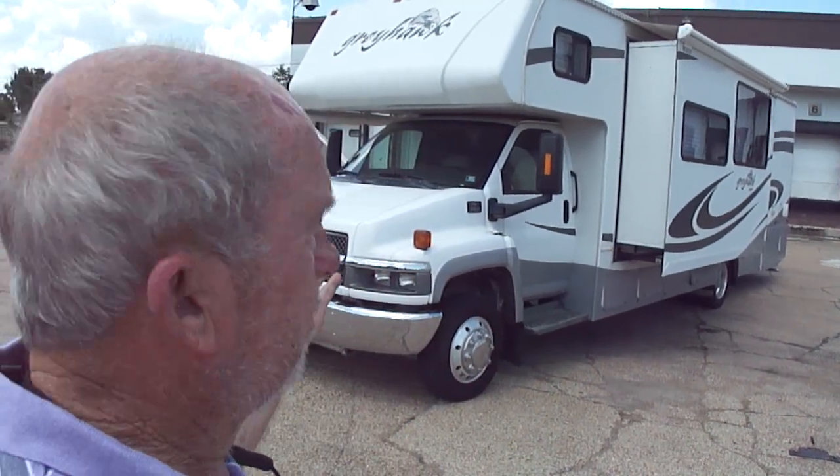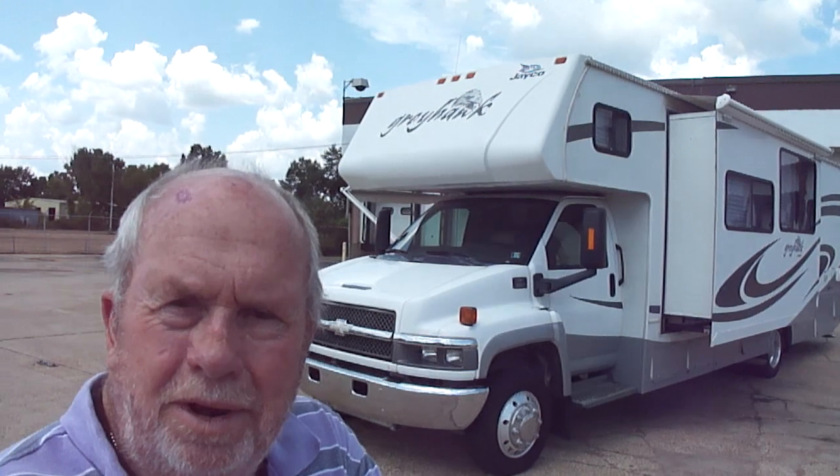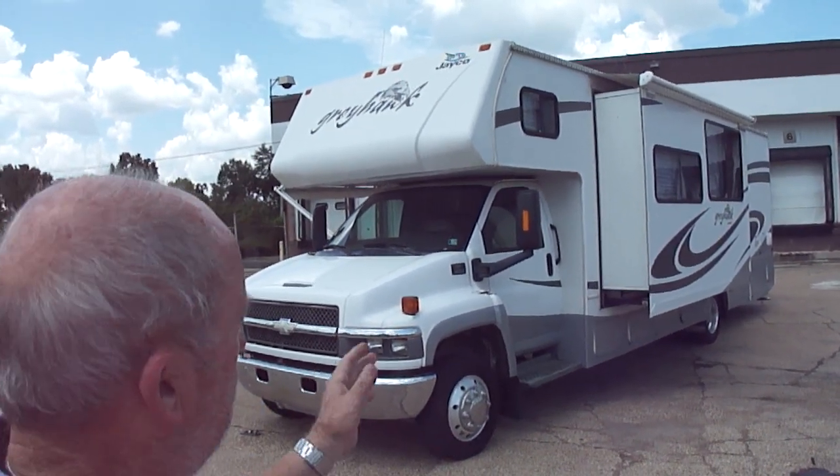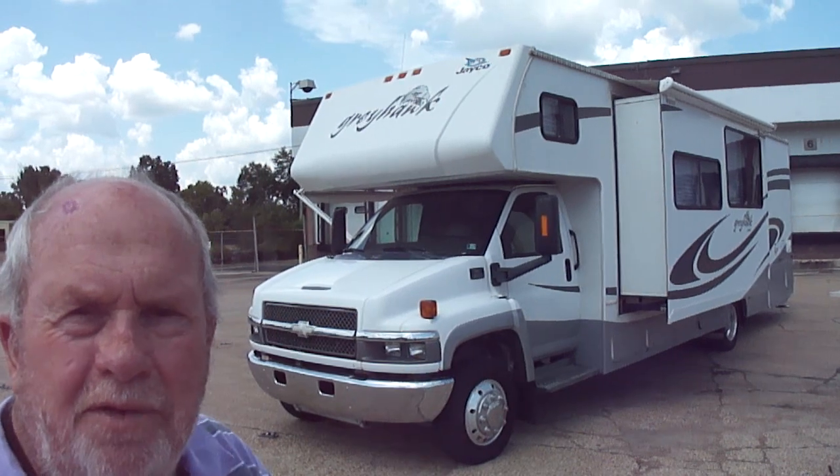It's a 2008 Jayco Greyhawk. It has two slides and it's only got 42,000 miles on it. It's an 8.1 Chevrolet power plant, and the motorhome is sitting on a 5,500 Chevrolet chassis.